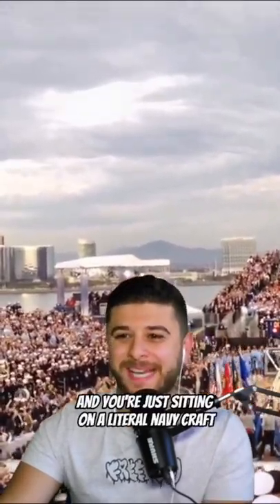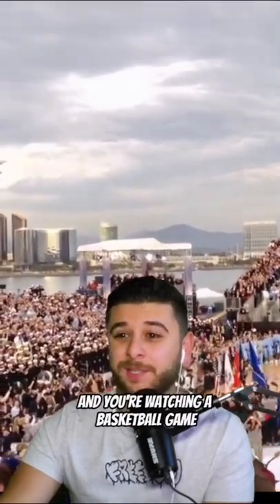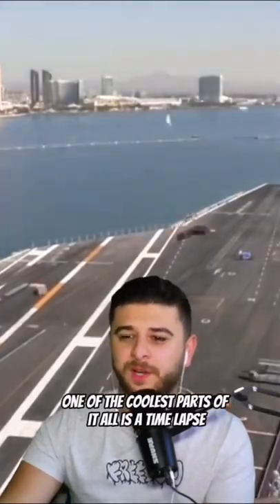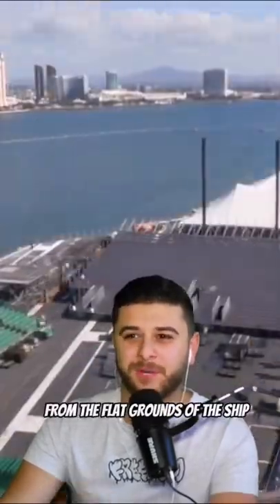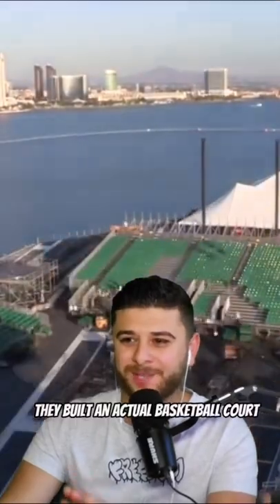You see the views of the water, and you're just sitting on a literal Navy craft watching a basketball game. One of the coolest parts of it all is a time lapse that shows eight days of construction to get this court done — from the flat grounds of the ship, they built an actual basketball court.